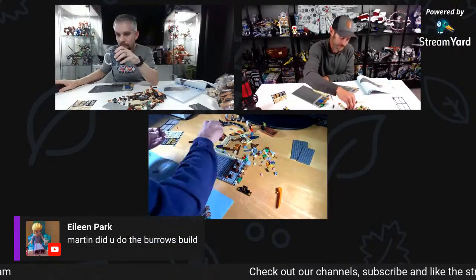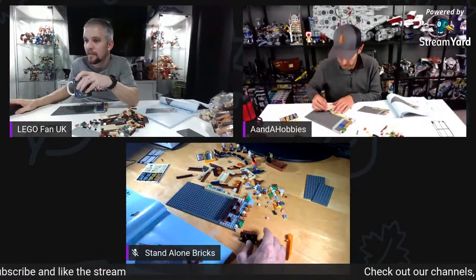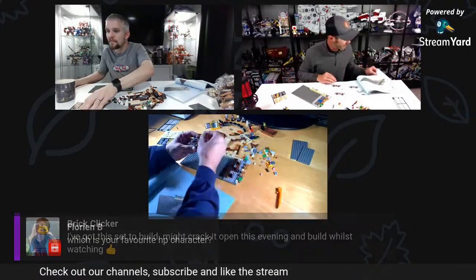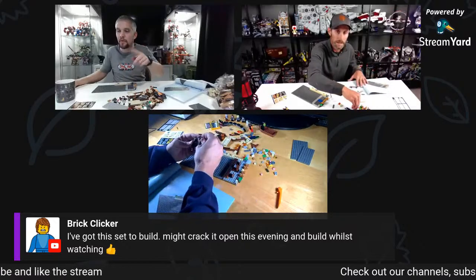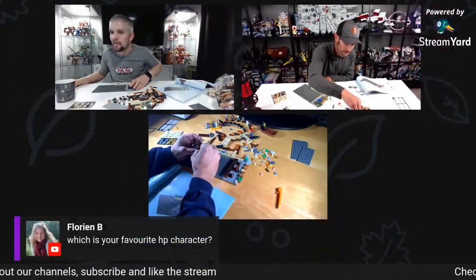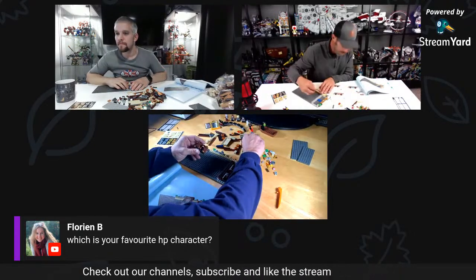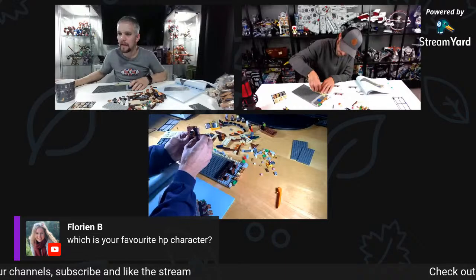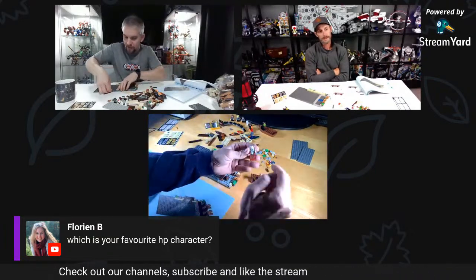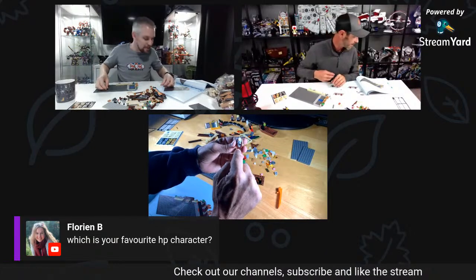Elaine asks did I build the Burrow — I haven't got it yet, but I want it. I would have got it in Toronto but they didn't have any in stock. We're only going to be building for about another hour and continuing next week. Florian's asking: what is your favourite Harry Potter character? That's quite hard, there are so many. I hate Harry because he does my head in, and I'd have to say mine is probably Professor Snape.